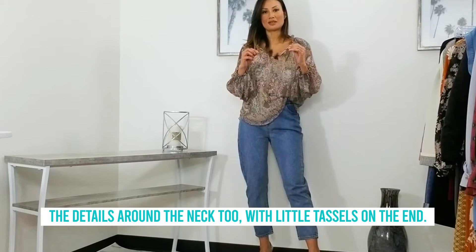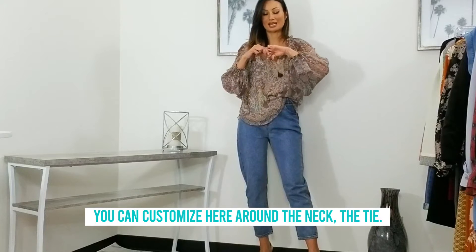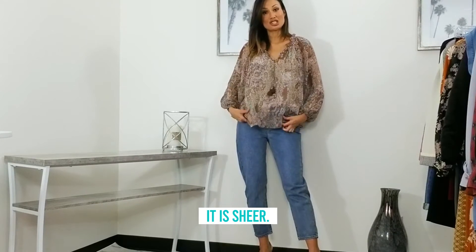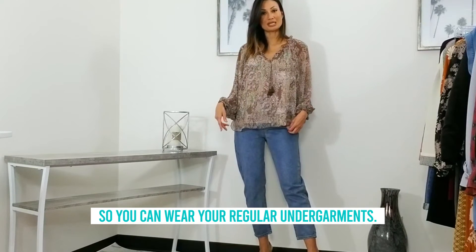The details around the neck too, with little tassels on the end — you can customize here around the neck, the tie. And then the fit on this blouse is really relaxed. It is sheer, but don't worry, there is lining underneath it so you can wear your regular undergarments.